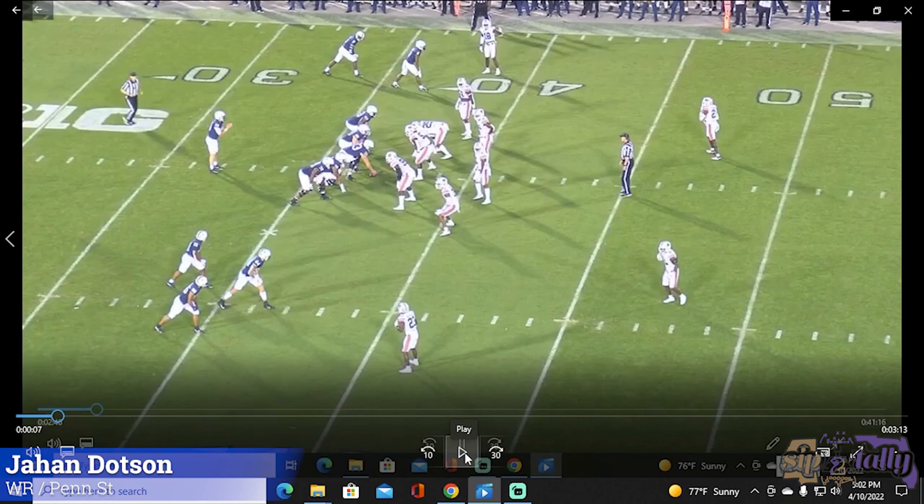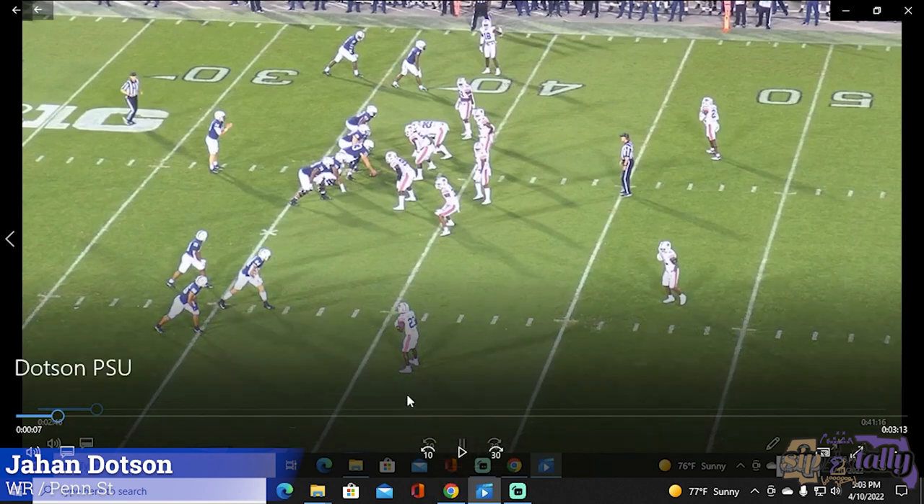Taking a look at Dotson, let's start here: he's not going to help you in the blocking game. As far as 'no block, no rock,' he's not going there. He's a small guy — a slot receiver, an interior twitchy guy. As far as blocking, he'll give you effort, but he's not going to help you there. He's a playmaker.